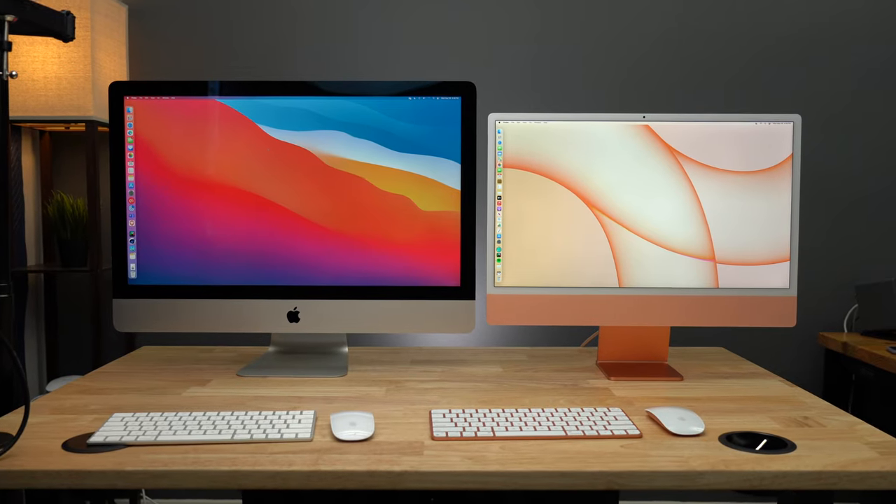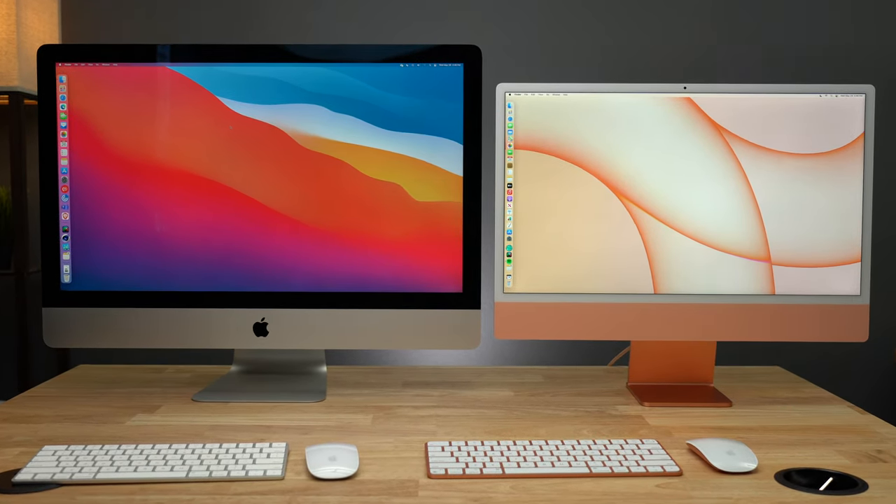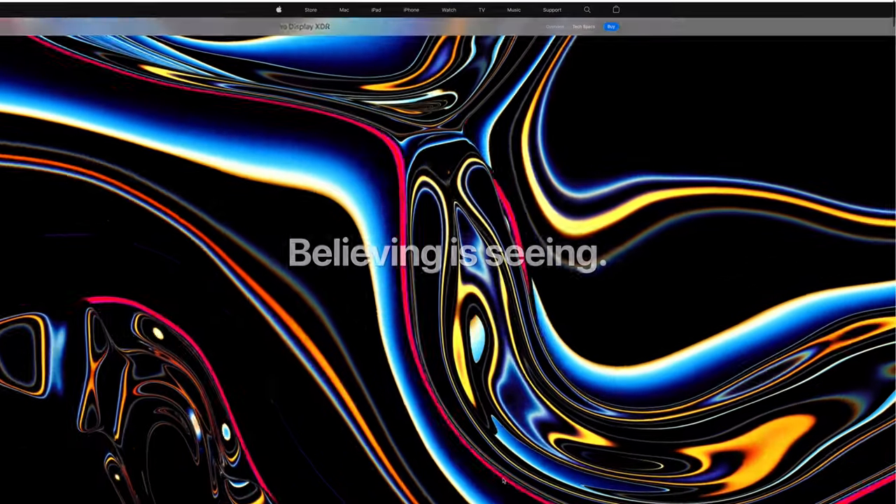Many monitors exhibit color shifting or darkened edges. Even comparing the 5K display to the 24-inch 4.5K display on the M1 iMac and the 32-inch 6K Pro Display XDR — both of which have the same 218 pixels per inch — the 27-inch still wins out in my opinion because I simply feel 27 inches is the perfect size. There are plenty of good displays out there, but I just haven't found any that match the 5K iMac's all-around package. The built-in display of the 5K iMac is simply the most consistent, well-rounded display I have seen, and that's before considering integration with macOS for things like auto brightness, keyboard control, and True Tone.